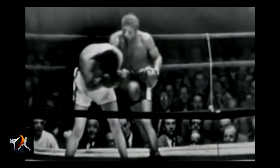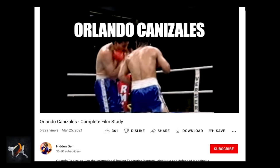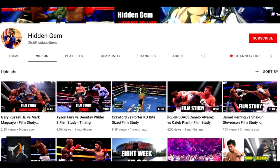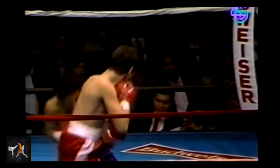I've covered this concept of using angles to gain tempo before with other fighters. But if you'd like to see a good, in-depth video on this concept specifically about Canizales, I would recommend checking out Hidden Gems' channel after you're done watching this video. The guy does really good work.